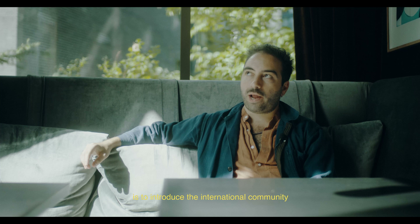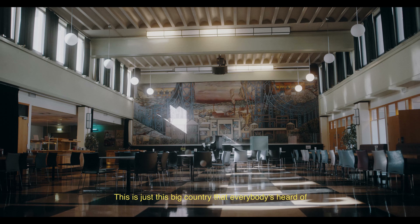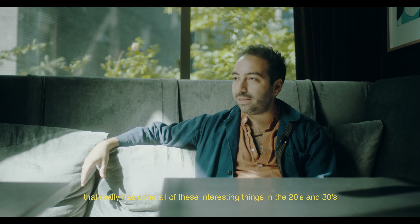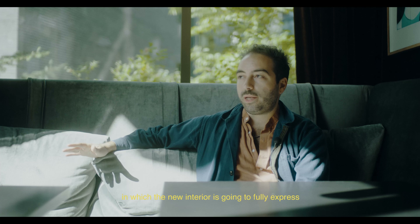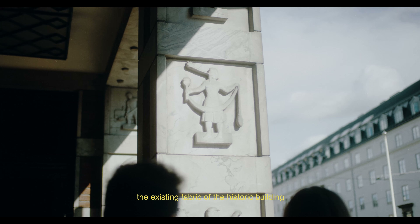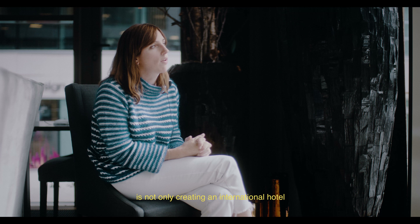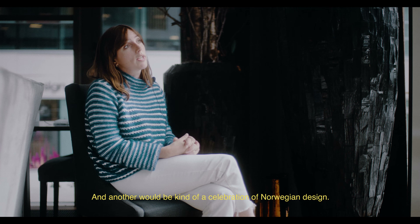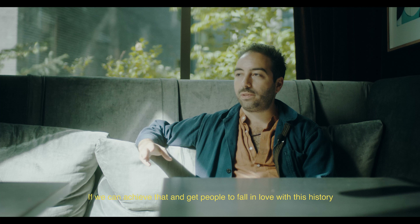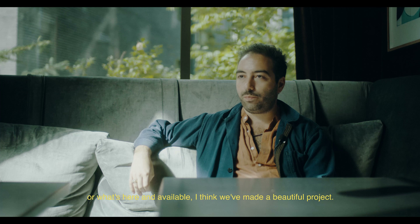Something I really want to achieve with this project is to introduce the international community to Norwegian design and Norwegian aesthetic. This is a big country that everybody's heard of, that has done all these amazing, interesting things in the 20s and 30s that I don't think has really gotten outside of this country. We're hoping to do something really unique in which the new interior fully expresses the existing fabric of the historic building — creating an international hotel, but one that will also be used by the locals, as a celebration of Norwegian design. If we can achieve that and get people to fall in love with this history, I think we'll have made a beautiful project.